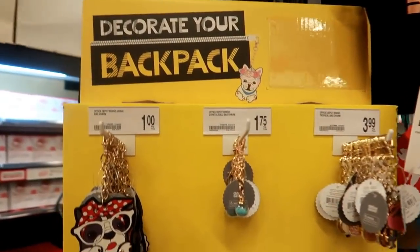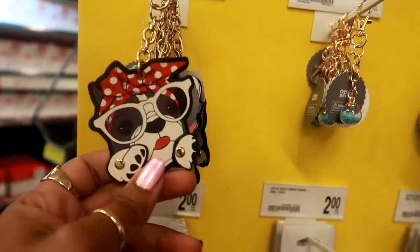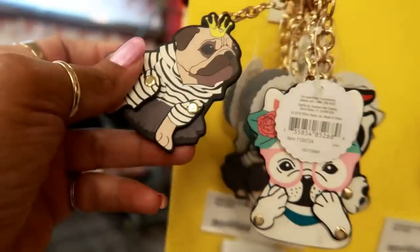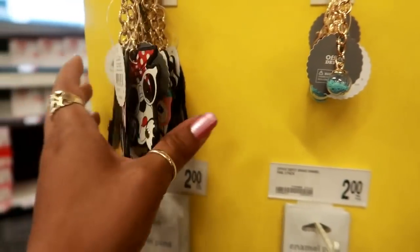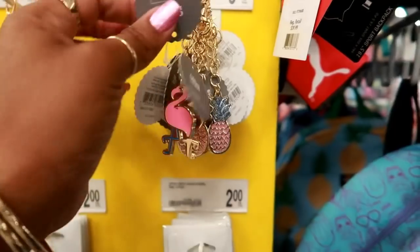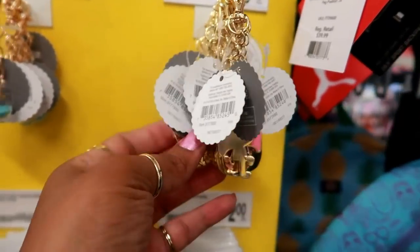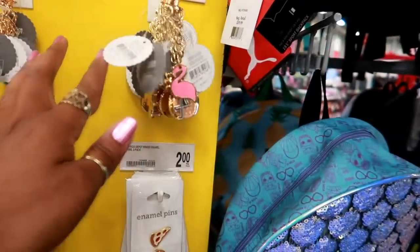This station says 'decorate your backpack.' This one is only a dollar right here — but they are adorable, look at her with her little bandana. For a dollar, that's not bad. I would actually put those on my keys. Then you've got these little crystal balls for $1.75. These are $3.99 tropical bag charms — flamingos. Let's see, a pineapple — I think those are the only two I see.